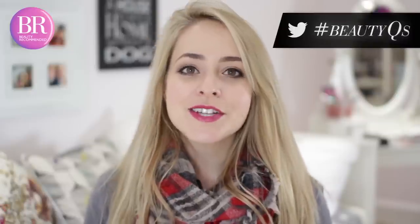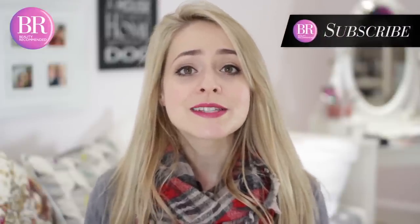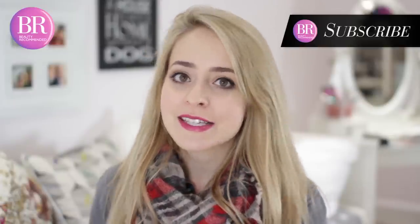So those are my top products for recharging your haircare routine for the new year. I really hope you guys enjoyed this video. If you did, make sure you subscribe for a brand new video every single week answering one of Britain's biggest beauty questions, and I will see you again very soon. I hope you have an amazing day. Bye guys!